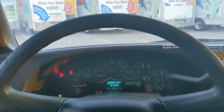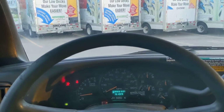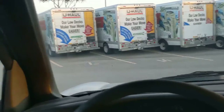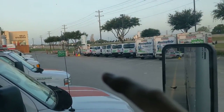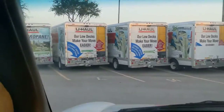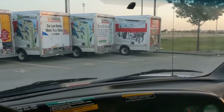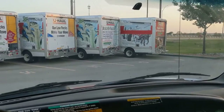Just drive up, get your key, and I always rent them for 24 hours. You can bring them back any time because it's self-drop-off, and you can park your car there. They have a place where you park your car, but it's self-drop-off.